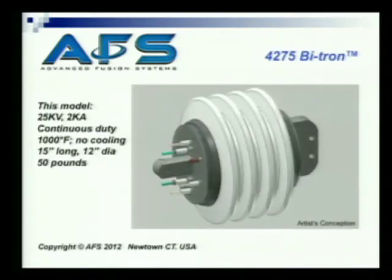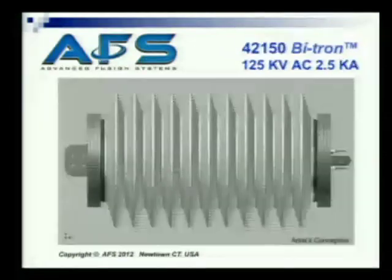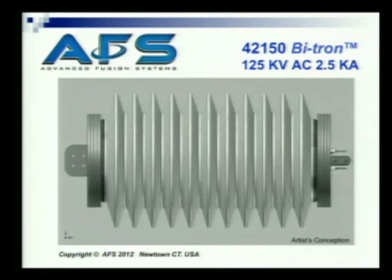This is a picture of one at 25 kV and 2 kA — 15 inches long and 12 inches in diameter. Obviously much bigger at 125 kV and 2.5 kA, about 6 feet in diameter, and the length is equivalent to what you would normally have for an insulator at that kind of voltage.